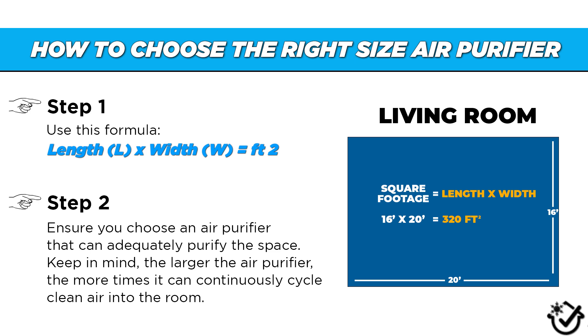To do that, you need to measure the square footage of your space by multiplying the length by the width. We created this quick reference guide to help you.